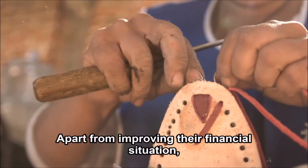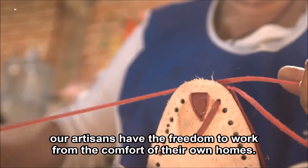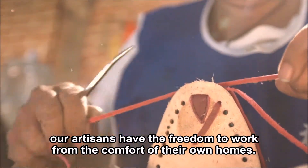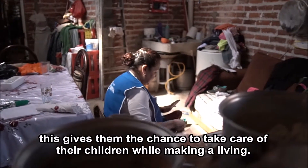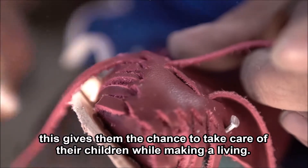Apart from improving their financial situation, our artisans have the freedom to work from the comfort of their own homes. Since most of our tejedoras are mothers, this gives them the chance to take care of their children while making a living.